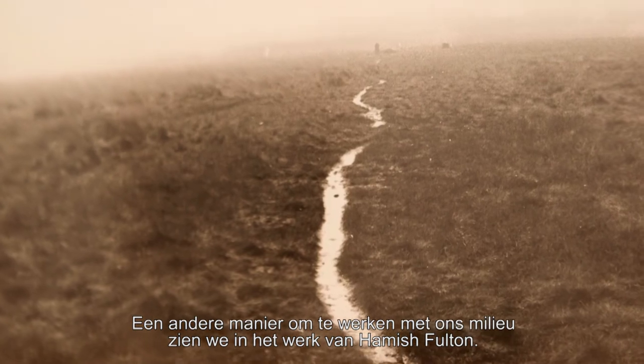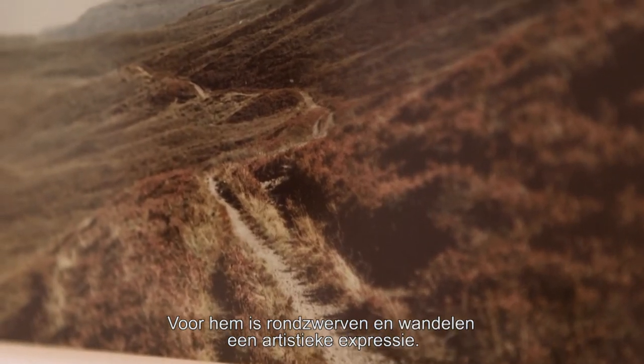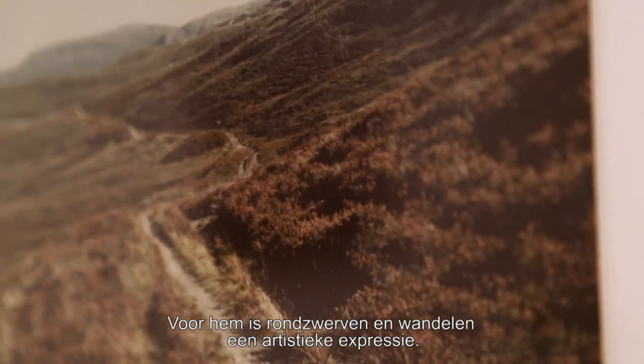Another way to work with our environment is shown in the art of someone like Hamish Fulton. For him, wandering — walking — was a kind of artistic expression.